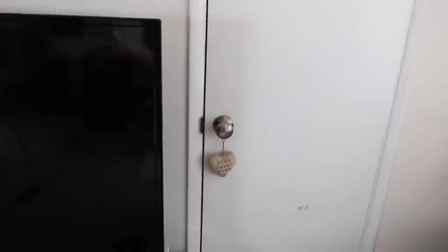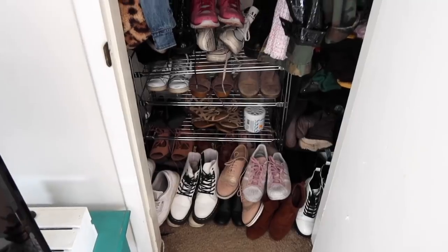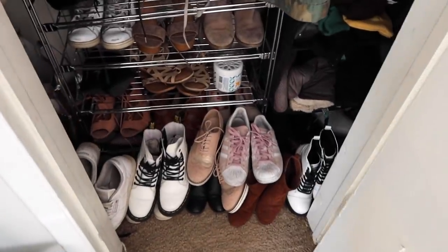So this is closet numero uno. Home sweet home. It doesn't look that bad quite honestly. It's mainly my shoes — I cannot stand how they're all on top of each other and they're like underneath here too.